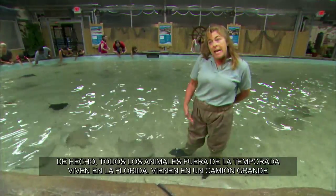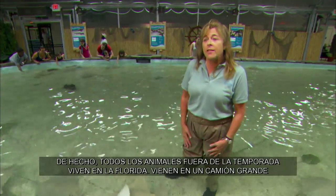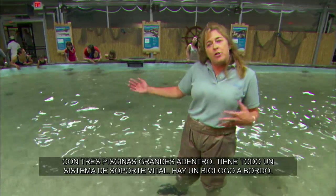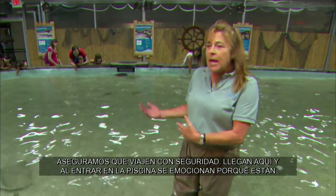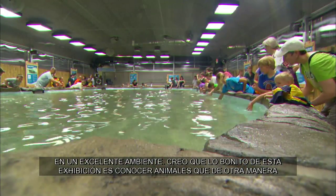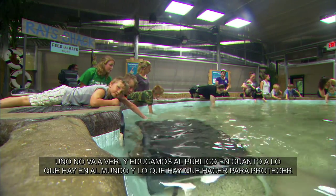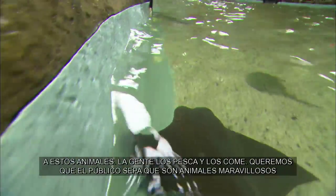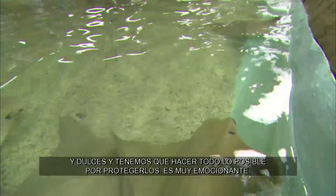We actually have all of our animals housed in off-season housing down in Florida during the off-season. Then we truck them up here in a big semi-truck that's got three large pools in it, with a full life support system and a biologist on board to make sure they're safe the whole way. The great part of this exhibition is that visitors are being exposed to animals they typically wouldn't see, and we're educating the public on what's out there in the world and what we need to do to protect these animals. These animals are fished and people eat them, so we want to make sure the public knows these are great, gentle creatures and that we want to do our best to protect them.